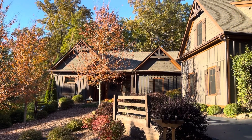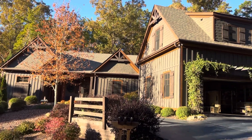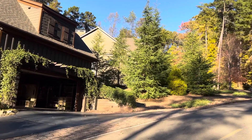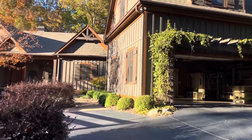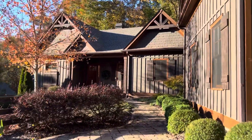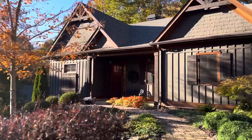333 Choctaw Pass, Choctaw Village, Big Canoe, Georgia. Here's a walk to the front of the house on this beautiful fall day.